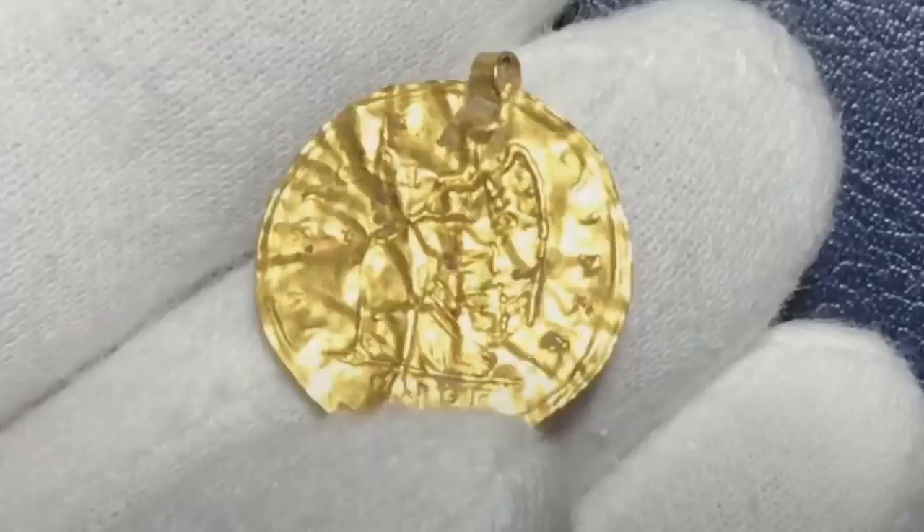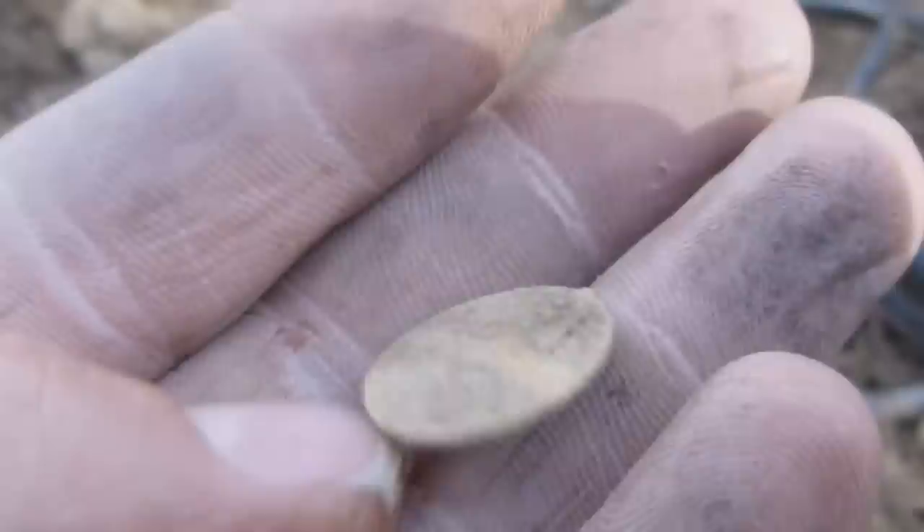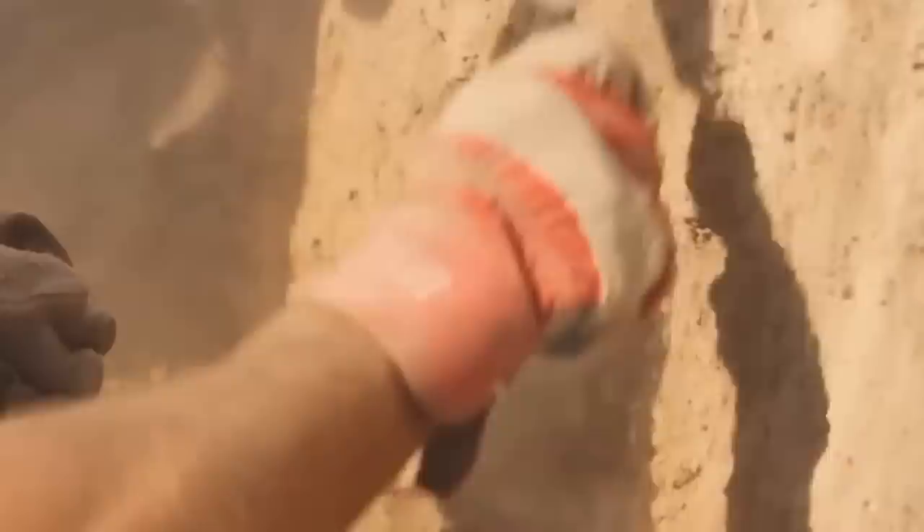A few coins from the Byzantine Empire are also included in the hoard, as are a bracteate pendant and a gold ingot. Some pieces are missing because David Cockle, an off-duty police officer and amateur metal detectorist, attempted to sell his finds on the black market rather than declaring them as required by law. He was fired from his job and sentenced to 16 months in jail for his crimes.